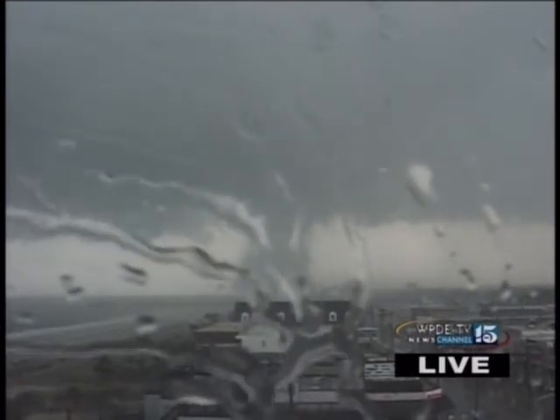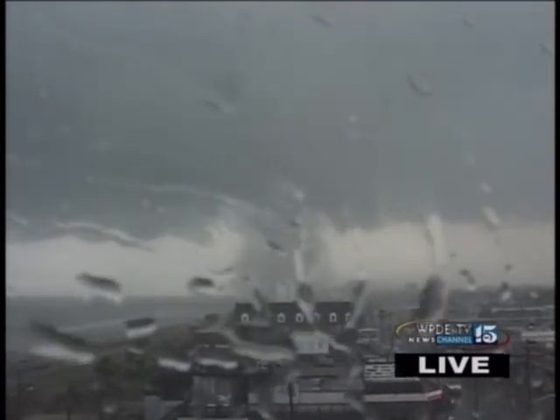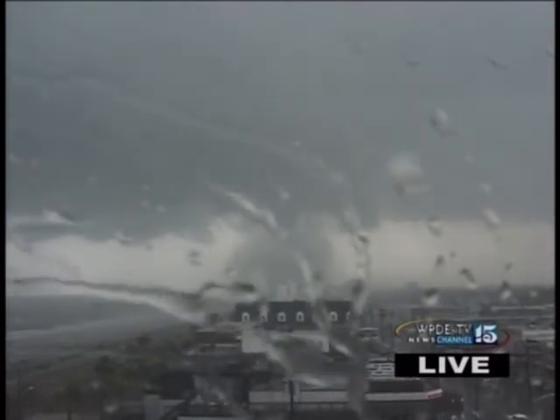Once again, we do have a tornado warning in effect. I want to repeat to everybody who is in this general area: get downstairs, cover your head, stay away from windows. This is a full-fledged tornado now right along the immediate coast.